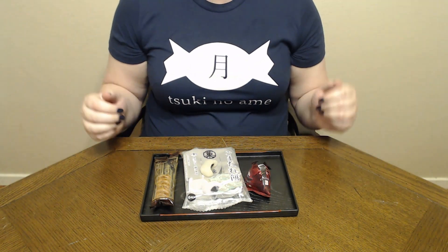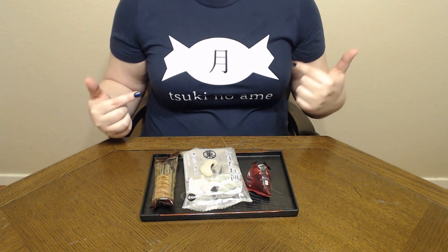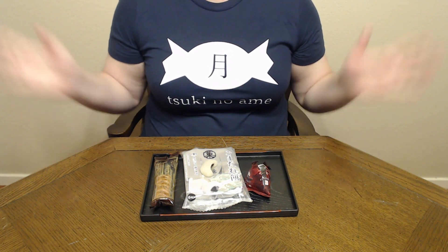And so that's all we have for today. Thank you so much for joining. If you like my shirt, the link for that is down in the description below. Please join us again next time when we try more Japanese sweets and treats. And please don't forget to like, comment, share and subscribe. Ciao!